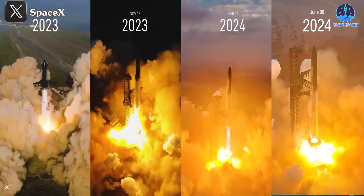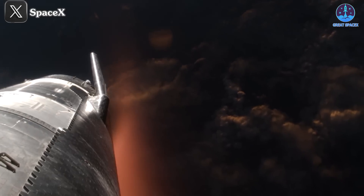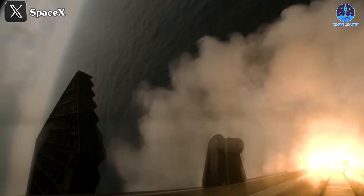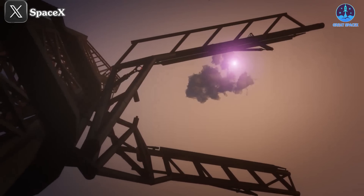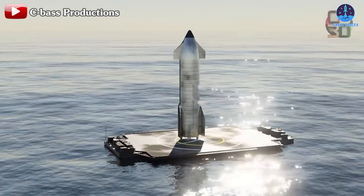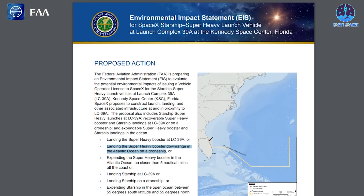SpaceX has completed four integrated flights of Starship, demonstrating a stable ascent process and gradual improvements in navigating the harsh re-entry process. With this solid foundation, SpaceX is now targeting the next critical milestone: landing. When it comes to landing, most people think of the Mechazilla arm, the method SpaceX is primarily focused on and plans to implement in Flight 5. However, looking further into the future, SpaceX is considering multiple landing methods, including landing on a drone ship similar to the technique used for the Falcon 9.